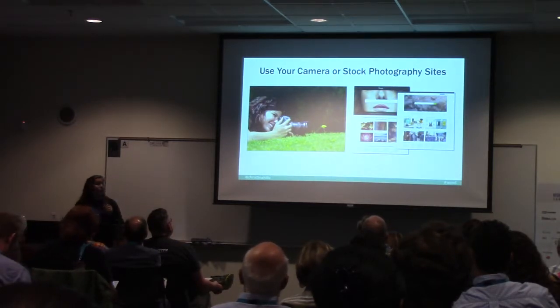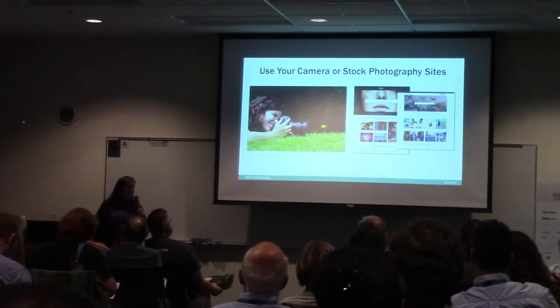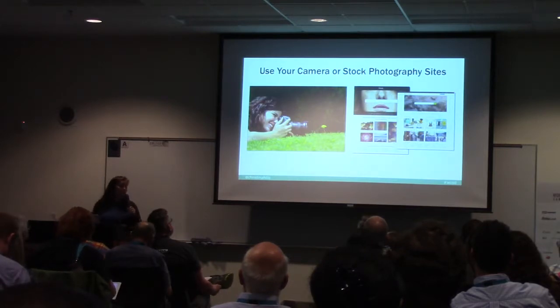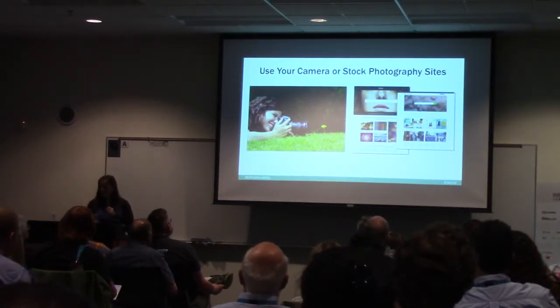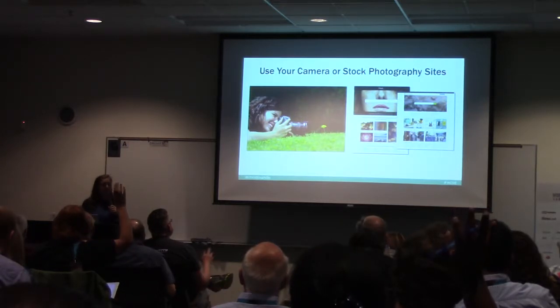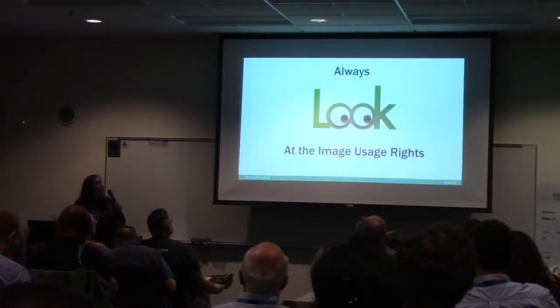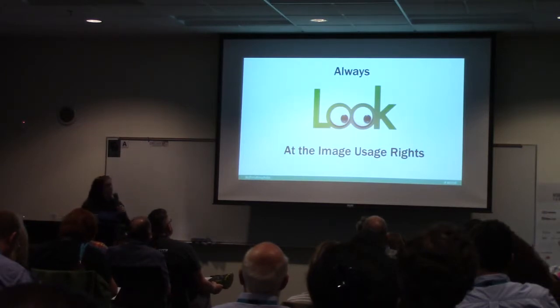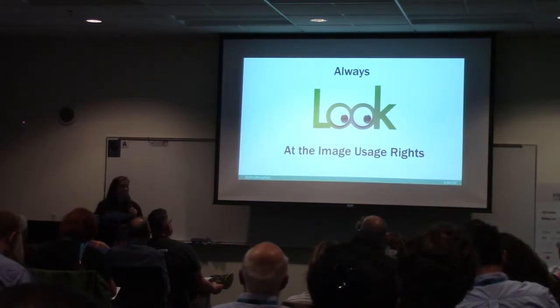When it comes to images, if you use your own camera, you don't have to worry about ownership rights and giving credits, because you took the picture. But we don't all have time, and maybe we're not the best at taking pictures, so you want to use stock photography sites. When you go to stock photography sites, you always have to look at the image rights, because you don't want to use a picture inappropriately that you don't have the rights to.